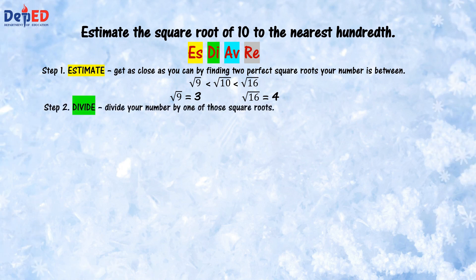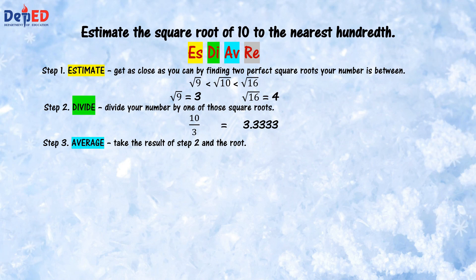Step 2: divide your number by one of those square roots. Our number is 10 and our chosen square root is 3. Thus, we divide 10 by 3. The quotient is 3.333, a rational number with non-terminating and repeating decimal. To have the same answer, round off the partial result to the nearest ten-thousandth and the final result to the nearest hundredth since we are estimating the square root of a whole number to the nearest hundredth. Step 3: take the result of Step 2 and the root. To get the average, add the result and divide them by 2. The result in Step 2 is 3.333 and the root is 3. Hence, 3.333 plus 3, all over 2, gives 3.1667.